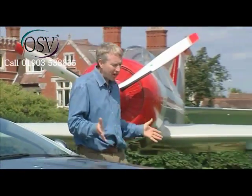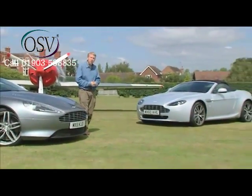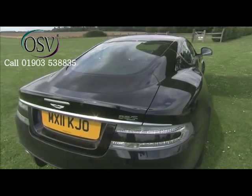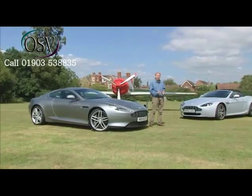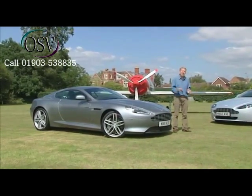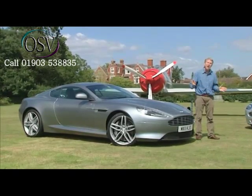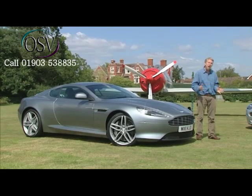Aston Martin appears to have a supercar to meet every need. The Vantage at one end of the range to take on top Porsche 911s and Maserati GTs. The DBS at the other to embarrass GT-orientated Ferraris. And in between, since 2003, we've had the DB9, the car that launched this iconic British brand into the modern era — an intentionally less focused sports car than its two stablemates, aimed more at gentlemen grand touring with perhaps the odd mountain pass thrown in. A more laid back alternative.